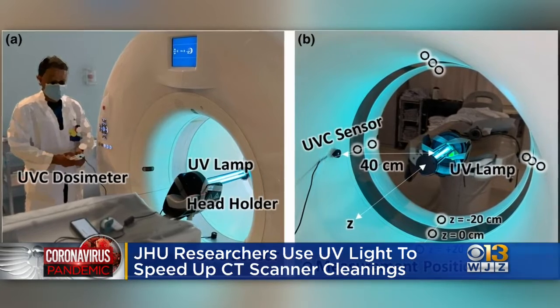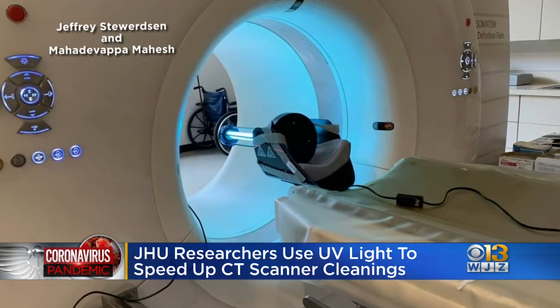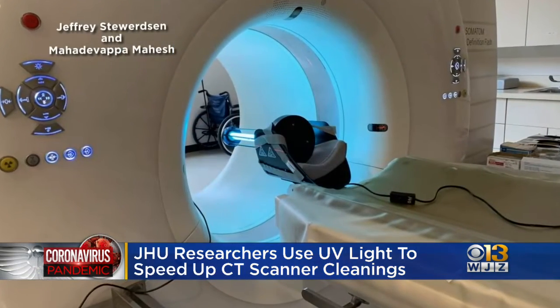They're using an ultraviolet light. They attach a lamp to the scanner bed to wipe out 99.9% of virus particles, even in hard-to-reach spaces. This cleaning process will also help keep CT techs and housekeeping staff safe.